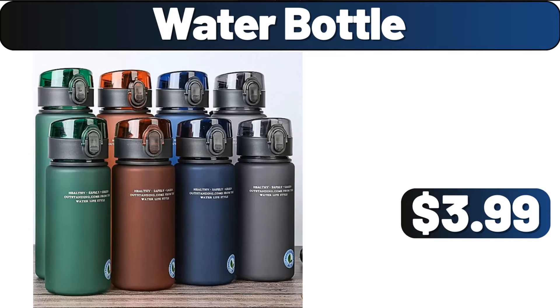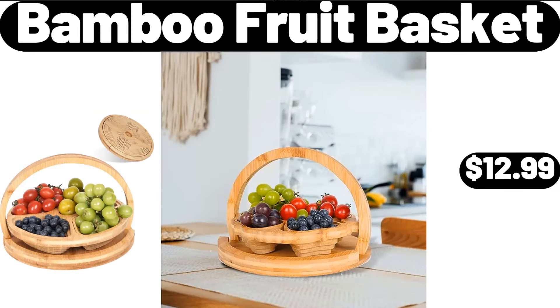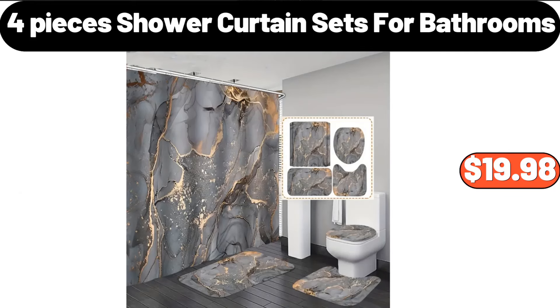Water Bottle, $3.99. Three-PCS Baking Tools Set, $15.39. Bamboo Fruit Basket, $12.99. Four-Piece Shower Curtain Sets for Bathrooms, $19.98.